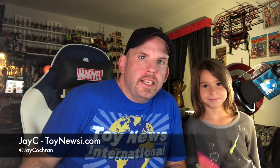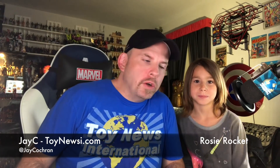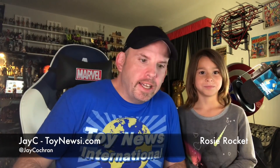Hey, all you action figure enthusiasts out there - JC here with another T&I video. Today I've got a special guest star, Rosie Rocket. You may remember her from a year ago when she was a guest on one of my videos, and she's back again. Today we're going to be doing something a little bit different - we're going to be doing a blind bag opening, which I've never actually done before.